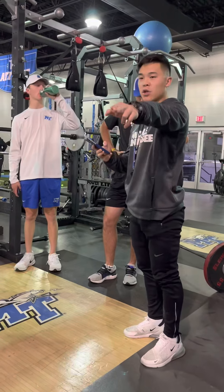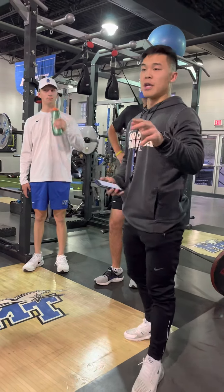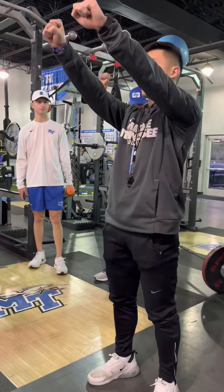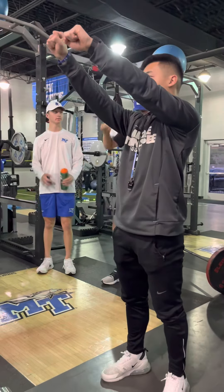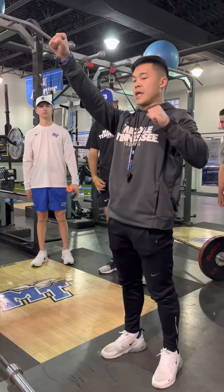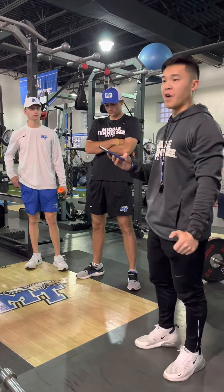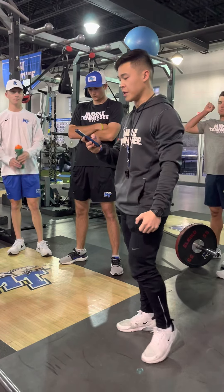4x4 dumbbell incline, all-chain bench press. Everyone remembers that. So dumbbell incline: one arm stays up the entire time, the other comes down. Five to ten pounds up from last week — we've got to go crazy on that.